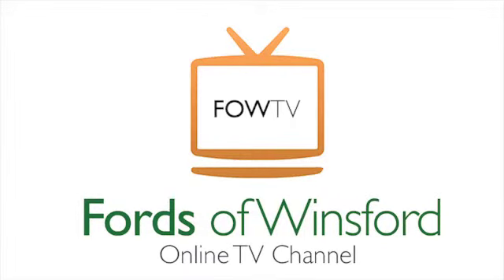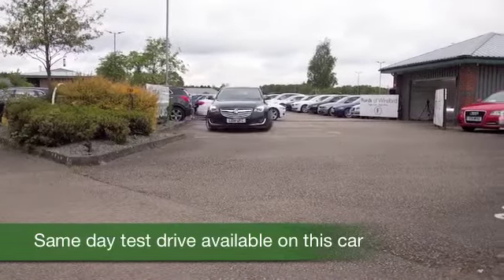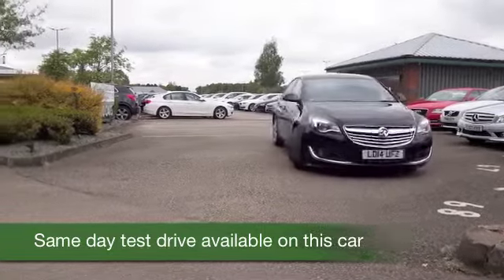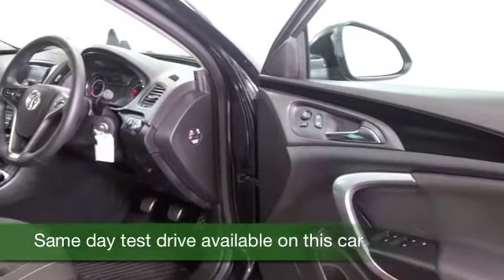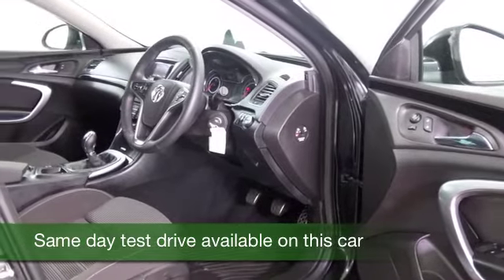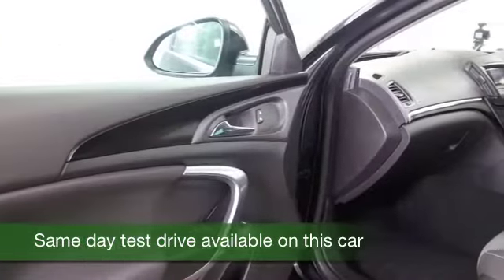Here we have an Insignia. Now this 1.8 petrol is dynamic to drive and pretty economical as well — if you're taking it easy on a long run, maybe mid-50s MPG is where you're heading. This has about 18 and a half thousand miles on the clock, and looking very smart with its metallic black paintwork and a lovely cabin as well with a cloth interior. This has climate control, remote locking, DAB and Bluetooth.